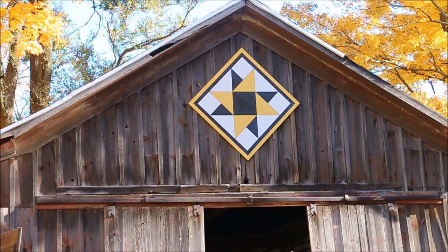And I, the resident artist here at Shiloh Farms Artiques, can paint one of these barn quilts specifically for you.